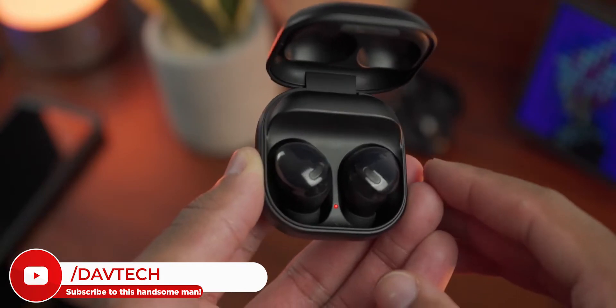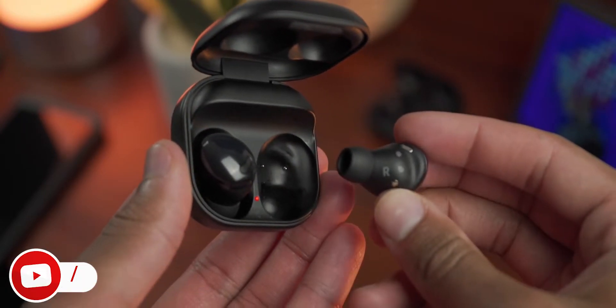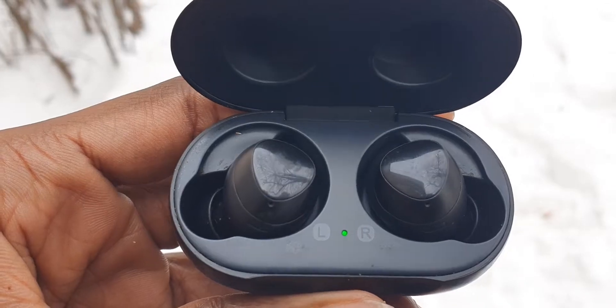I can comfortably say they have been an amazing experience so far. But with the release of Samsung's fourth generation of Galaxy Buds — the Galaxy Buds Pro — does it still make sense to get the original Galaxy Buds in 2021? Stick around to the end of the video to find out.